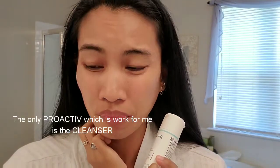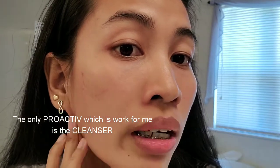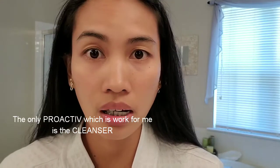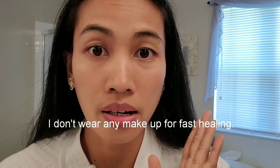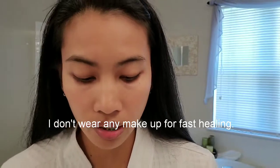My face right now — I'm not wearing any makeup, guys — is clearer than before. There are no new pimples growing. The only thing I'm treating now are my dark spots. I'm not wearing makeup so that the repair and firming process can work faster. Only the cleanser worked for me.